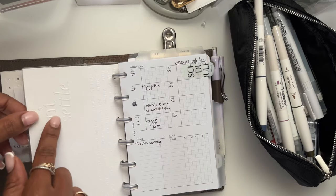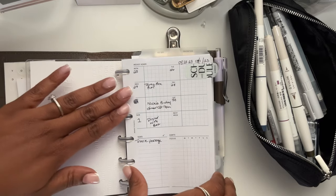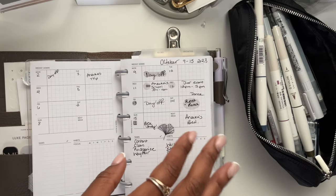I believe all these dashboards came from the sub boxes we received. And then this one on the back is like an embroidered — or embossed — one that says 'Don't Settle.'